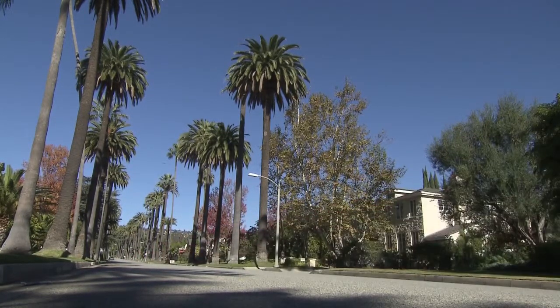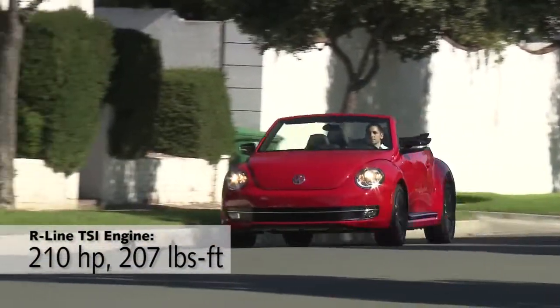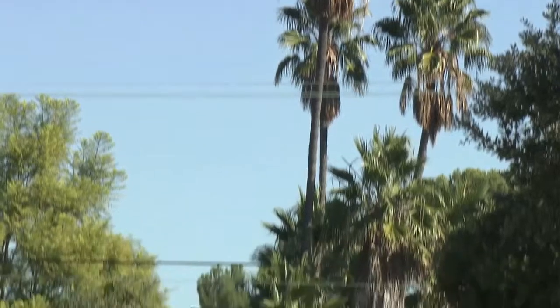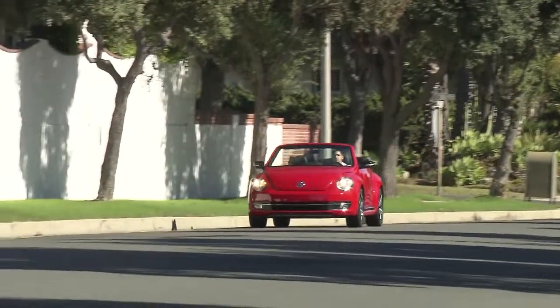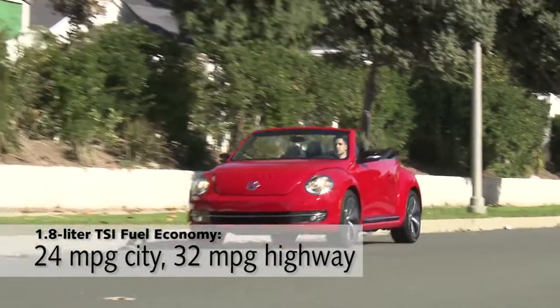My favorite thing about it is the design of the top, because first of all, it's really thick and does a great job keeping noise out of the cabin when it's up. It's not as quiet as the Beetle Coupe, but it's close. And if you've ever driven a convertible without that sound insulation, like my old first-generation Mazda Miata, you'll sure appreciate what a good, thick top can do to help out on the highway.